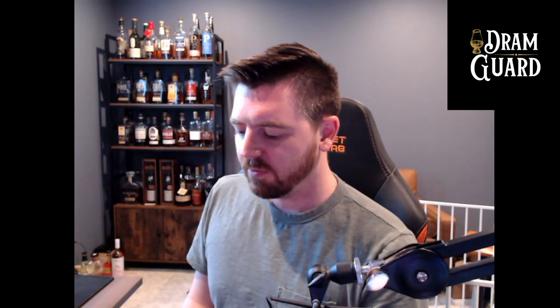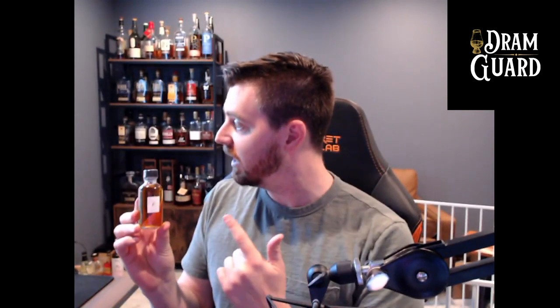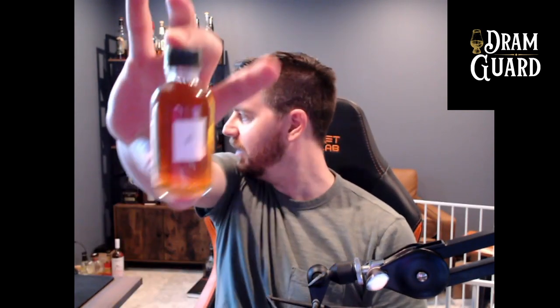Hey everybody, welcome back to the channel. I'm doing something a little bit different — I'm going to take a blind sample. I don't know what's in here, I don't have a clue what this whiskey is. It was sent to me by a Patreon supporter. I like when people send me full bottles, it's really cool to know one of their favorite whiskeys and review it on the channel, but this is also kind of cool — somebody put something they really love into a sample vial for me.